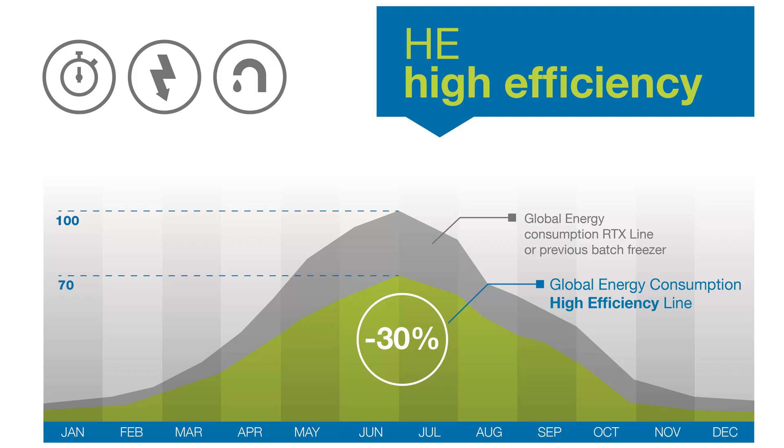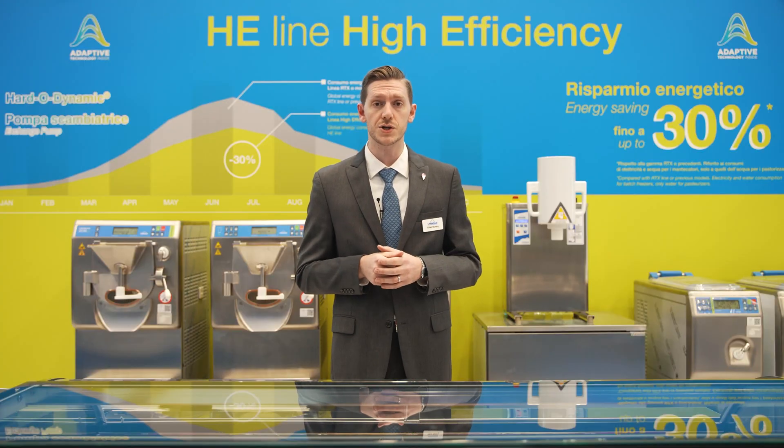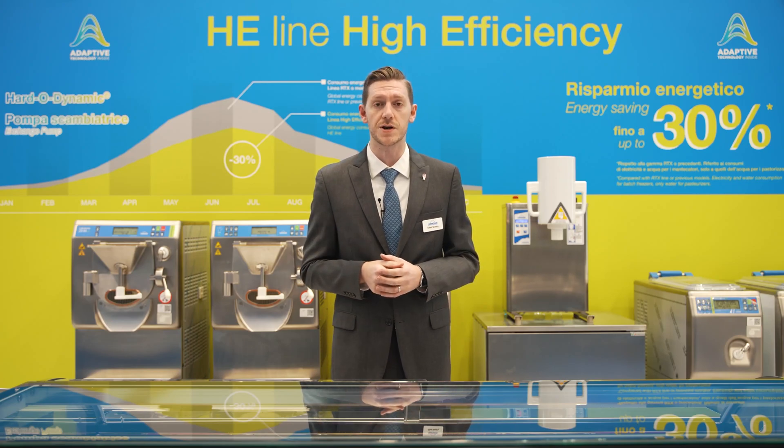The HE pasteurizers and batch freezers are equipped with high efficiency motors and high yield condensers, giving a 30% savings compared to previous models. The worldwide network of Carpigiani distributors can help you find the right equipment. You can find the contact of your local Carpigiani distributor, as well as more info, at Carpigiani.com.